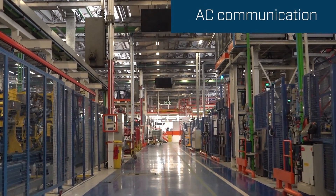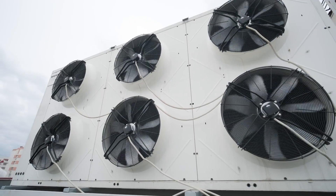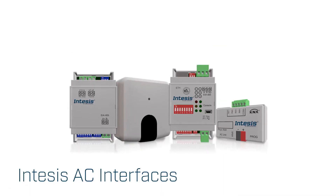The indoor climate in the factory is important. These air conditioning units communicate with the building automation system in the factory, making sure they are not running unnecessarily. Intesis AC interfaces enable the air conditioning units to communicate with the building automation system used in the factory.